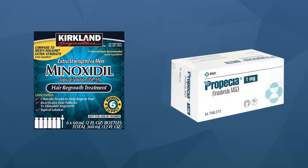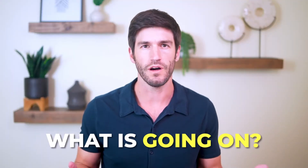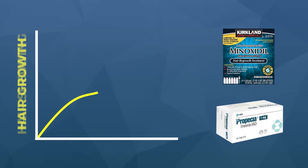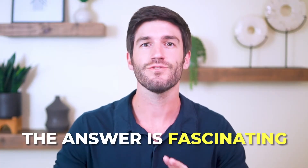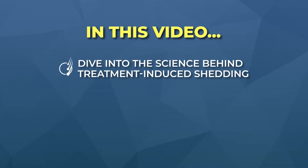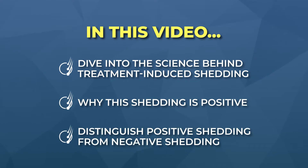Paradoxically, minoxidil and finasteride are FDA-approved drugs for hair loss in men. So what is going on? If these things are supposed to regrow hair, why are they causing so much hair shedding? From a scientific perspective, the answer is fascinating. In this video, we are going to dive into the science behind what's known as treatment-induced shedding, why it's not always a bad sign, and give you tools to distinguish positive shedding from negative shedding.